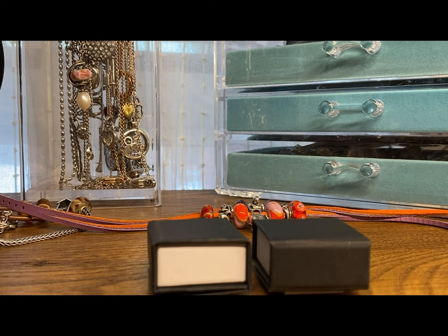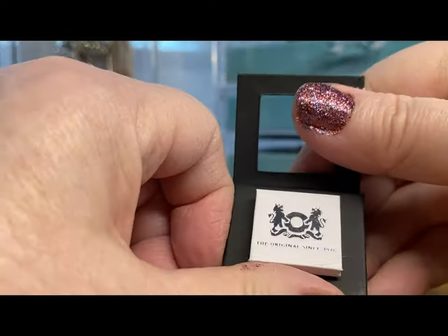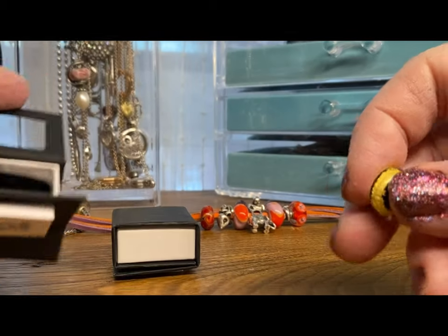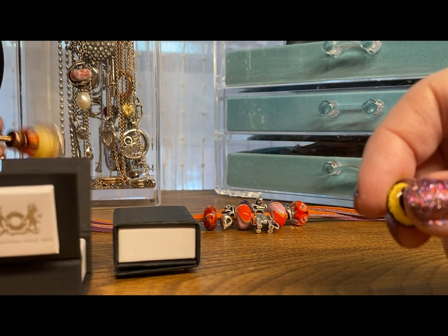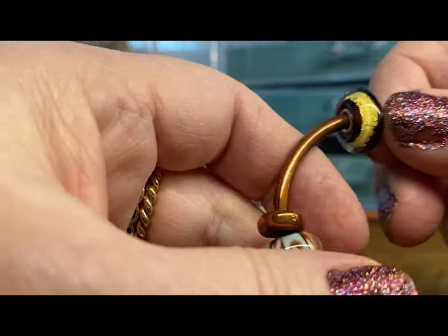I didn't know that was called that. Let's have a look. This one is called Third Eye, which is amazing. I'm gonna put it on my bangle. My bangle has turned a little coppery colored — I've got to decide whether I'm gonna leave it like this or try and clean it up a bit.